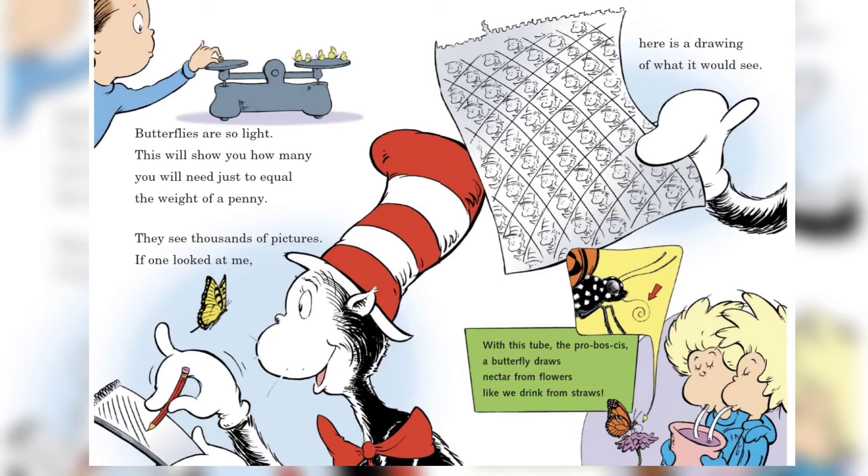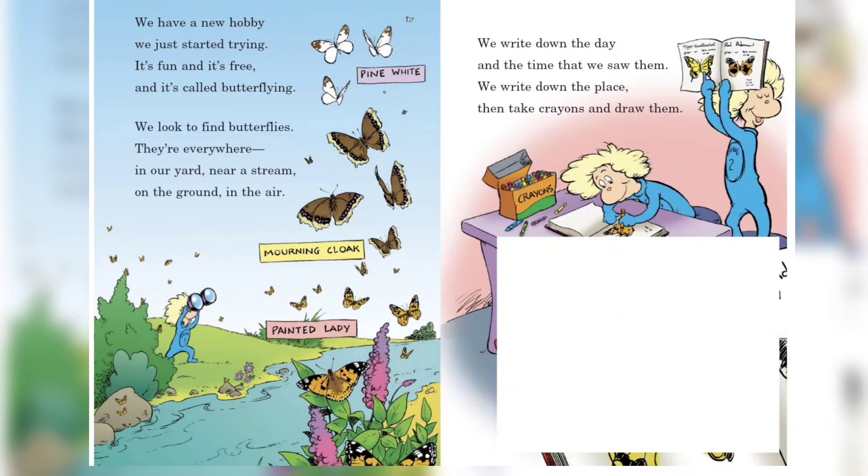Butterflies are so light — this will show you how many you will need just to equal the weight of a penny. They see thousands of pictures; if one looked at me, here is a drawing of what it will see.